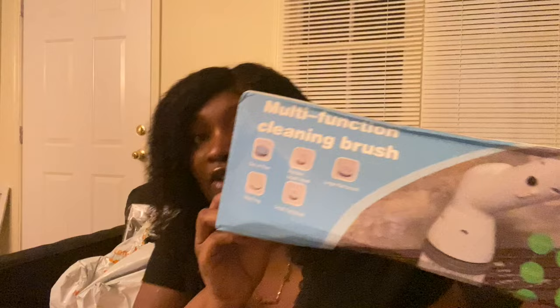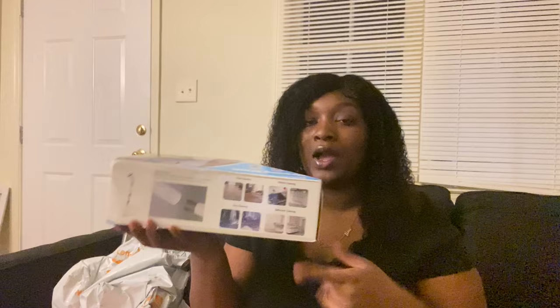Next I got this item I've seen on TikTok — it's a multi-function cleaning brush and it comes with attachments. It says you can do floor cleaning, kitchen cleaning, auto cleaning, and bathroom cleaning. I bought it specifically for the bathroom because when I moved here my tub is stained. It says you can wash glass, wash tile, it's water washable.